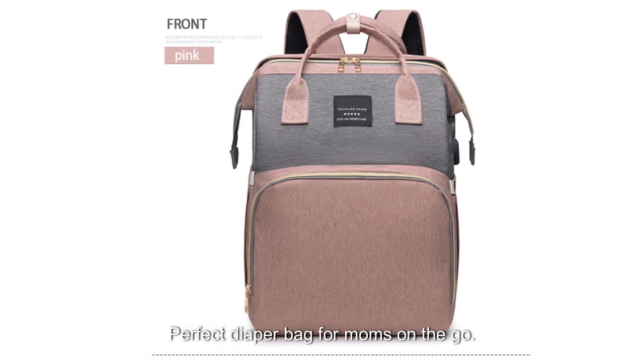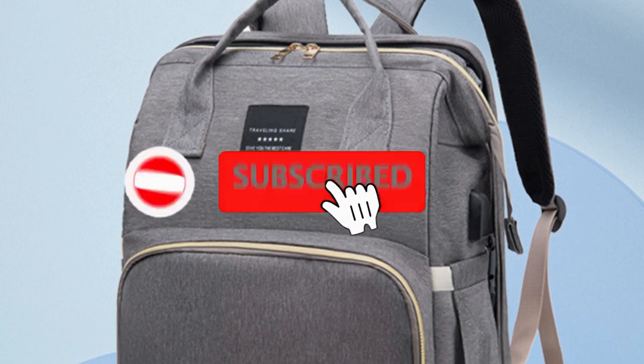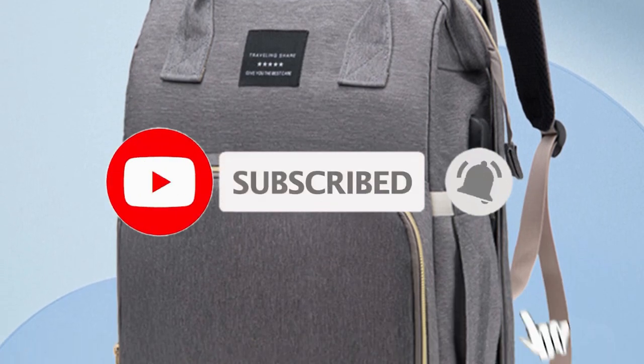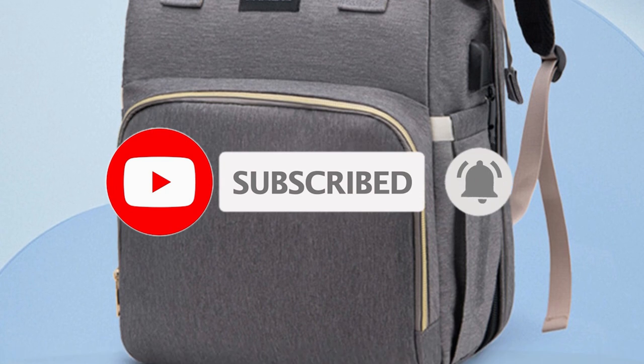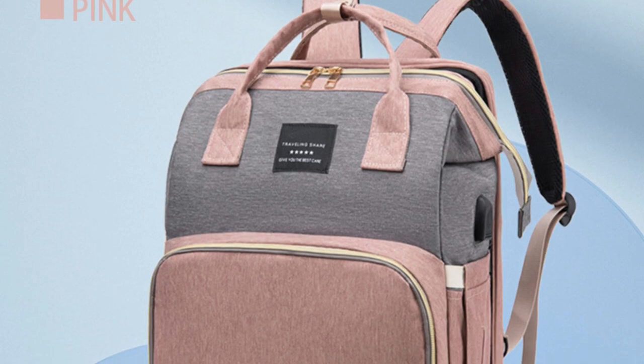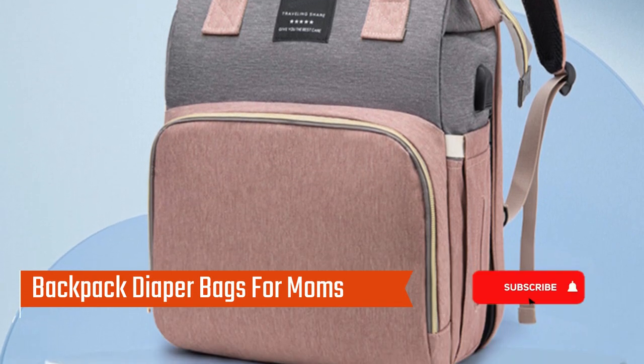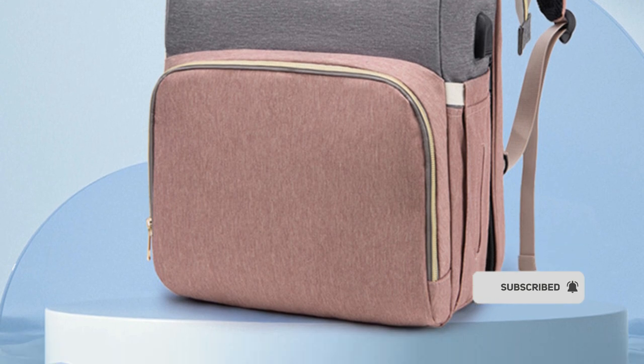The perfect diaper bag for moms on the go. Being a mom on the go is no easy task. That's why we've created the perfect diaper bag that combines convenience, comfort, and style. Introducing our baby diaper bag nappy stroller bags for moms — the ultimate solution designed to meet your needs as a modern mom.